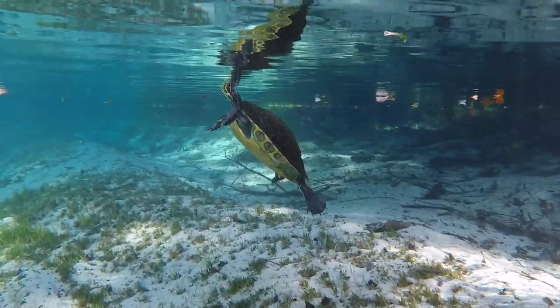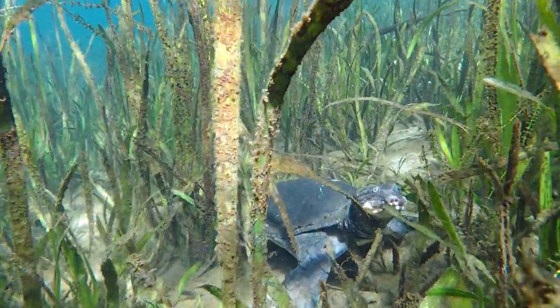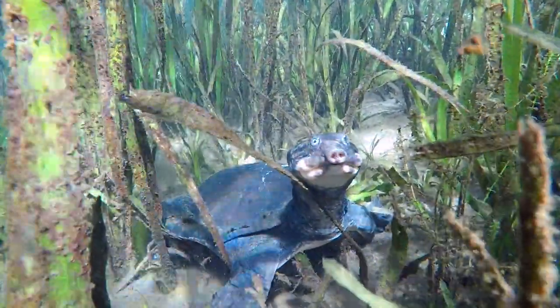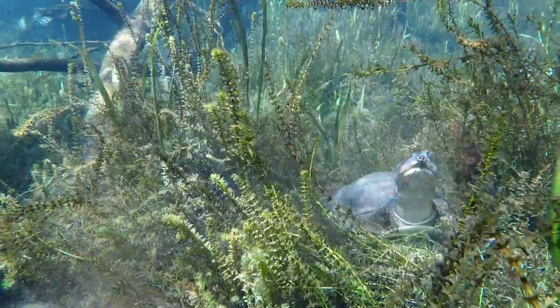Turtles. There are more than 30 different types of turtles in Florida, but here are some of my favorites. One of the most unique looking turtles is the Florida Softshell. The largest of their kind in North America, they can grow more than two feet long and weigh over 14 pounds. They get their name from the fact that their shell isn't hard like most turtles, but instead it's soft and leathery.